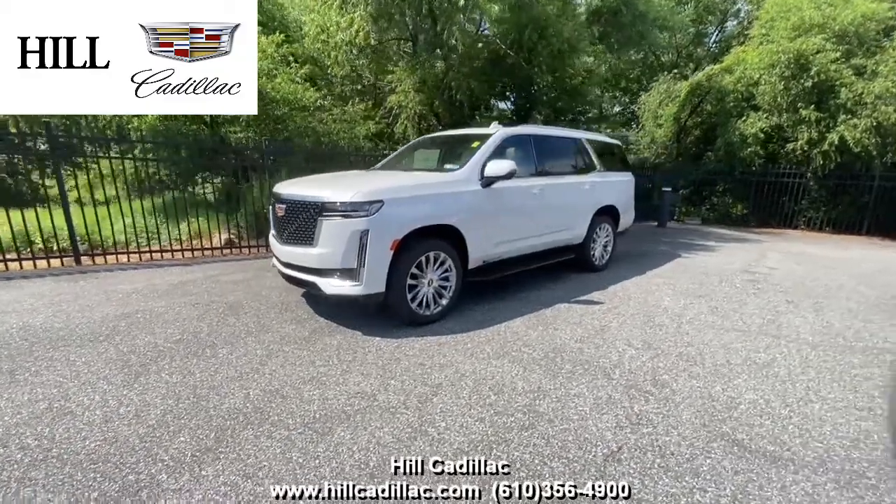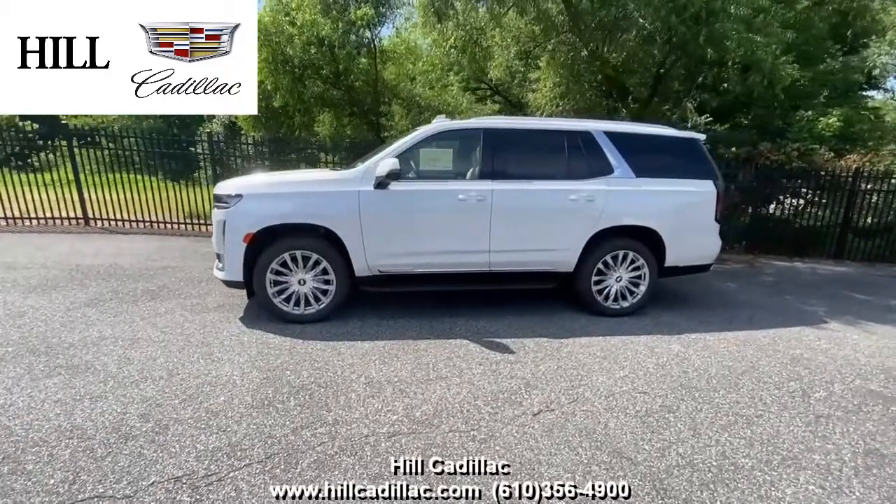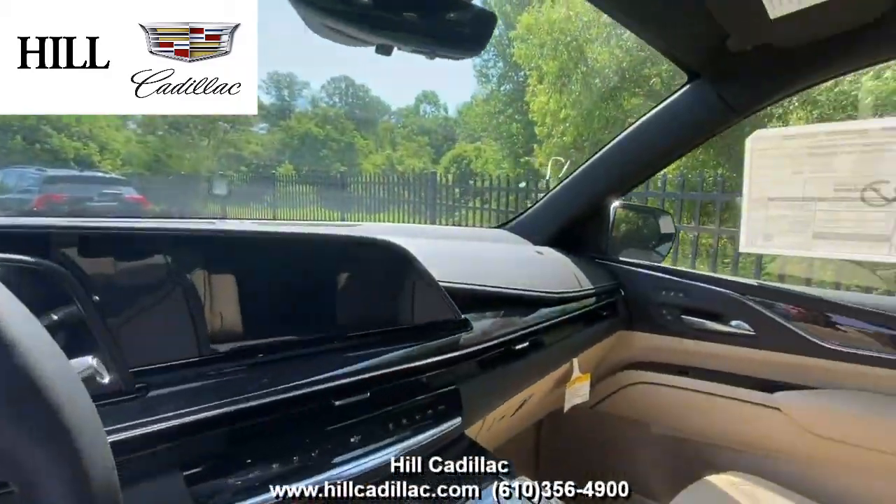The 2021 Cadillac Escalade Premium Luxury is the ultimate combination of space and luxury. This one is white on the outside, and on the inside it has parchment leather seats with jet black accents.